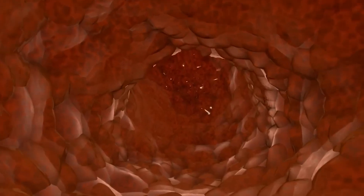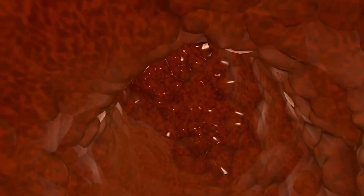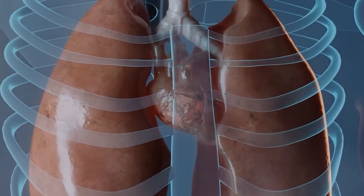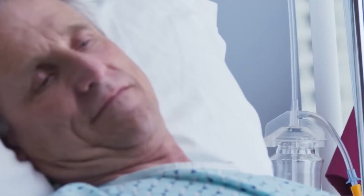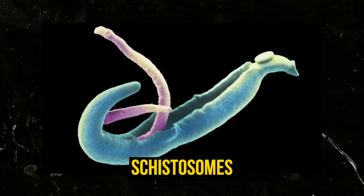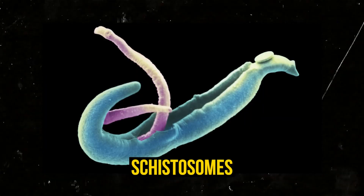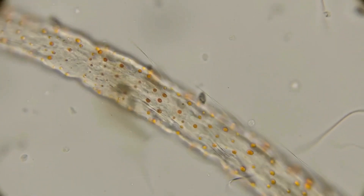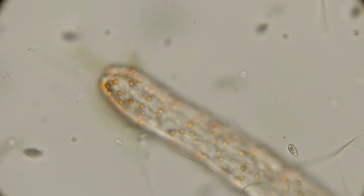One of the most fascinating aspects of parasitic worms is their ability to evade the immune system. They secrete substances that can suppress the host's immune response, allowing them to live undisturbed. Some worms, like schistosomes, cover themselves with molecules that mimic the host's own tissues, making it difficult for the immune system to recognize them as foreign invaders.